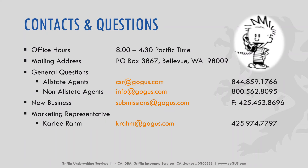If you have any questions at all, please don't hesitate to reach out. For Allstate agents, you can email csr@gogus.com or call 844-859-1766. For non-Allstate agents, you can email info@gogus.com or call 800-562-8095. If you already have a relationship with an underwriter, feel free to reach out to them as well. My name is Carly Rahm, marketing representative for Griffin Underwriting. Thank you for taking the time to listen to this — we appreciate working with you and hope you have a wonderful day.